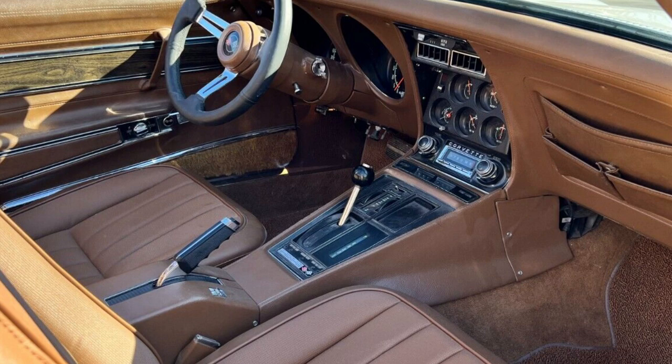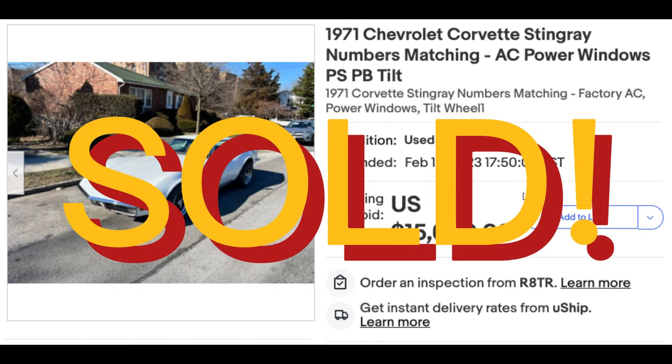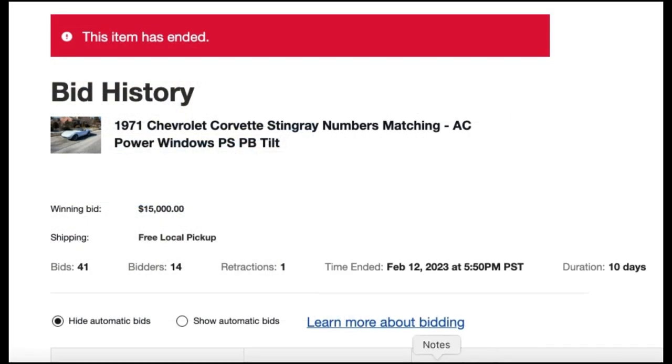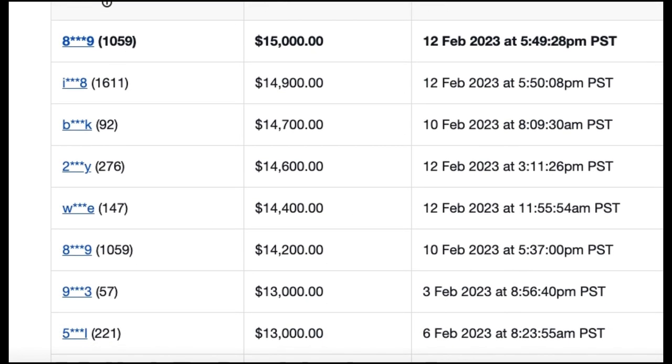This Stingray was recently up for auction on eBay and sold for $15,000. The bidding was very active with 41 bids and 14 bidders over a 10-day auction. All bids appeared to be legitimate without any shills.